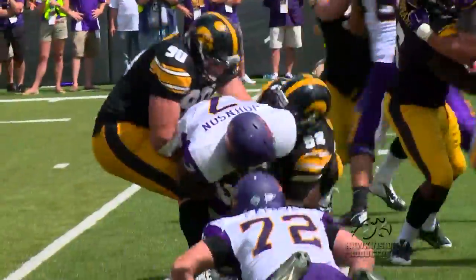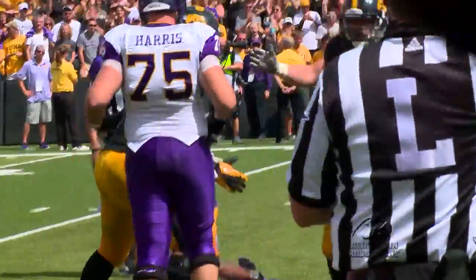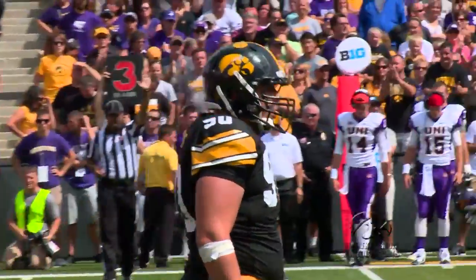Louis Trinka Passat paces the defense with 10 tackles, four tackles for loss, and two sacks. And most importantly, Iowa starts out the season 1-0.